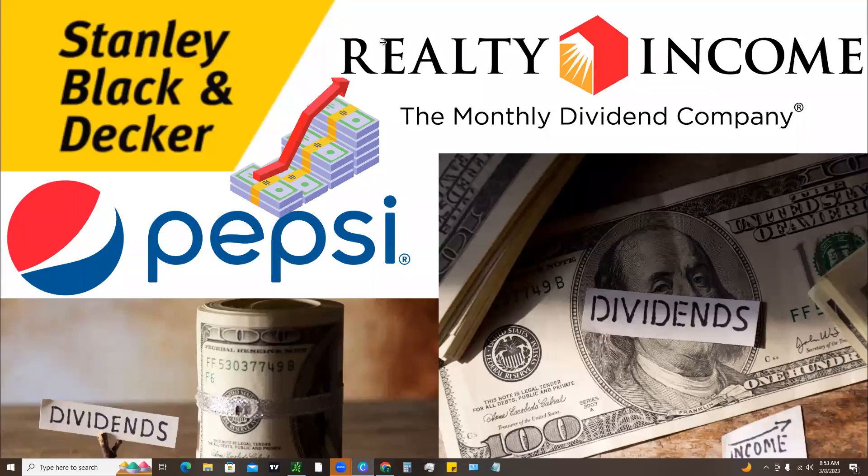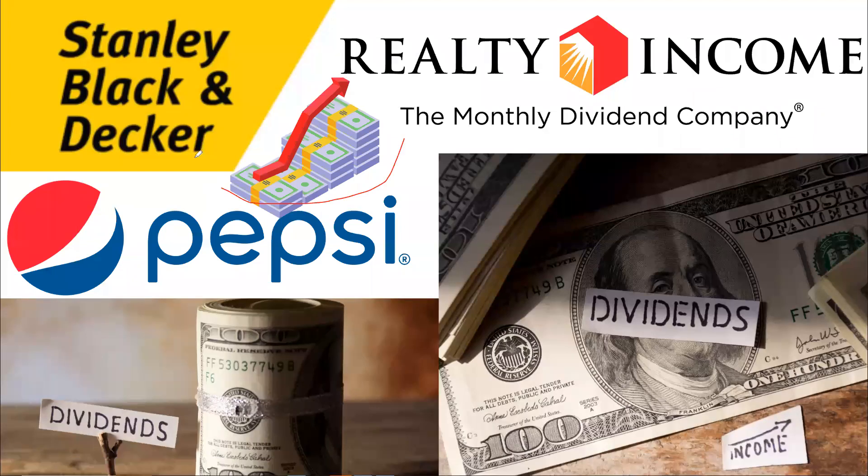What's up tycoons, what's up traders? Super excited for today's video. We're going to give you guys an update on three of the top dividend stocks right now in the market. I know Realty Income, ticker symbol O, and Pepsi, ticker symbol PEP, are very popular, but there's a third one that I want you guys to do some research on.